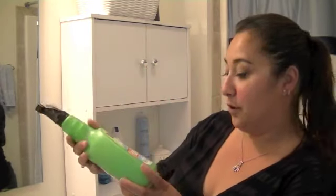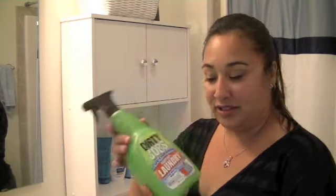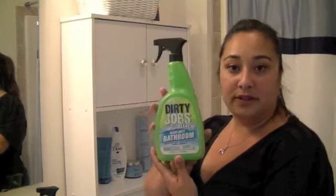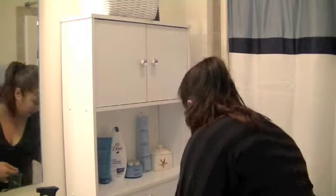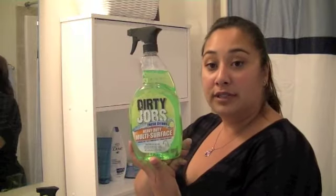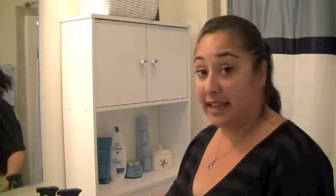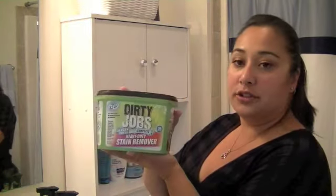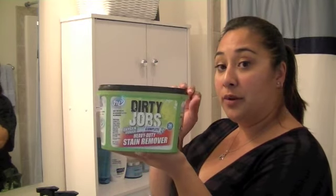It's made for heavy duty, crazy outrageous issues. This right here is the heavy duty laundry spot and stain remover. They also have the heavy duty with bleach bathroom cleaner — this is the one I'm going to show you guys right now. There's also the heavy duty multi-surface; I've used this a little bit in my kitchen and I actually like it. And there's also Dirty Jobs Complete, which is the heavy duty stain remover to go in your laundry.